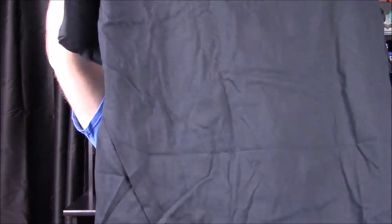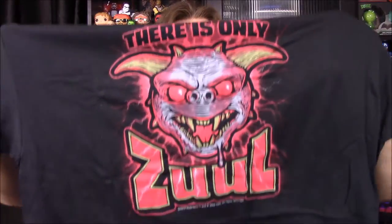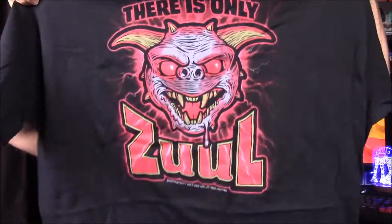Next up we have our shirt for this month. It's Zuul from Ghostbusters with the demon dog thing, and there's a Ghostbusters logo on there. It says it's an exclusive item, so that is a cool shirt — another Ghostbusters shirt this month for us.